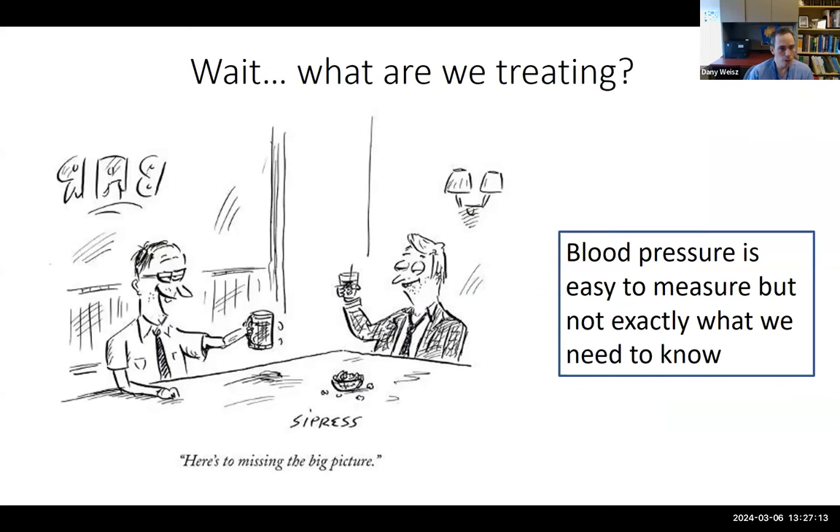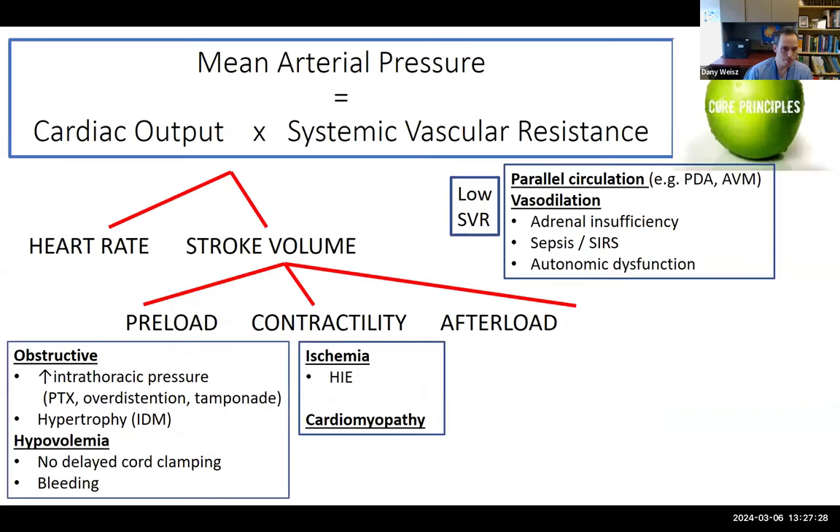The take-home for hypotension: dopamine treatment improves blood pressure but doesn't improve outcomes among hypotensive neonates and may decrease cardiac output. Blood pressure is easy to measure with an indwelling arterial catheter, but probably not what we need to know. Mean arterial pressure is the product of cardiac output and systemic vascular resistance, so changes in blood pressure can represent impairments in preload (hypovolemia, obstructive phenomenon), contractility (HIE, ischemia, cardiomyopathy), or low systemic vascular resistance (PDA, adrenal insufficiency, sepsis, autonomic dysfunction).